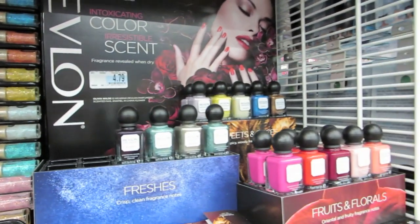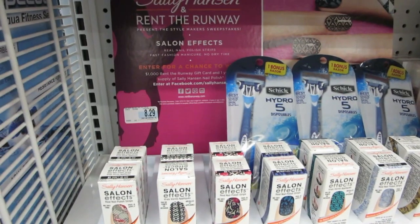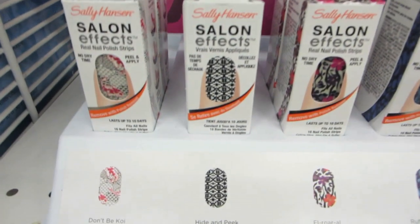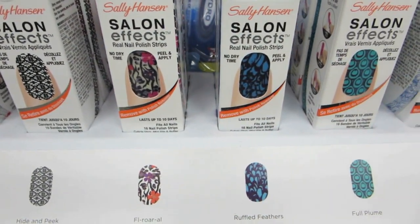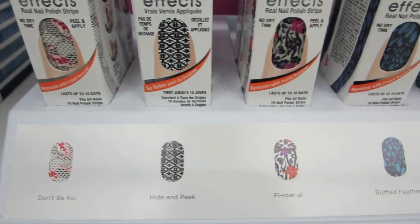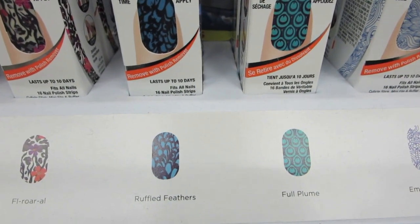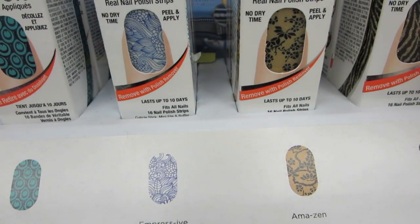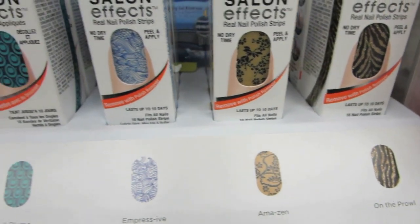I showed you those back in late September — some new Sally Hansen's, number 829 hair. These are some really pretty patterns. Let me get the names. Don't be coy. I like that one — Ruffled Feathers, that's pretty. And that last one, On the Prowl — that's nice. It's a little glittery.